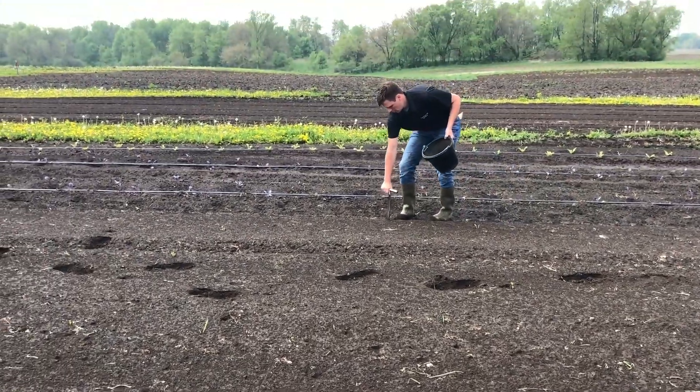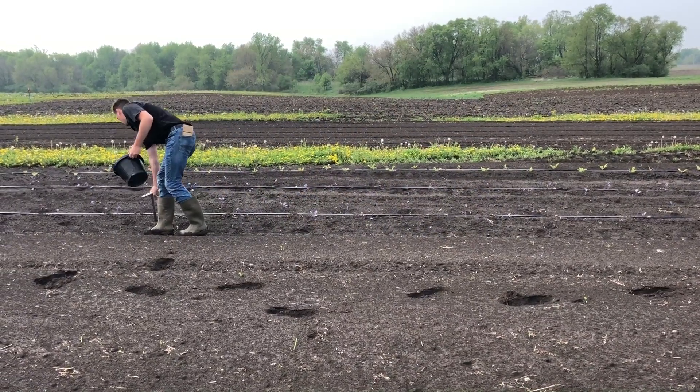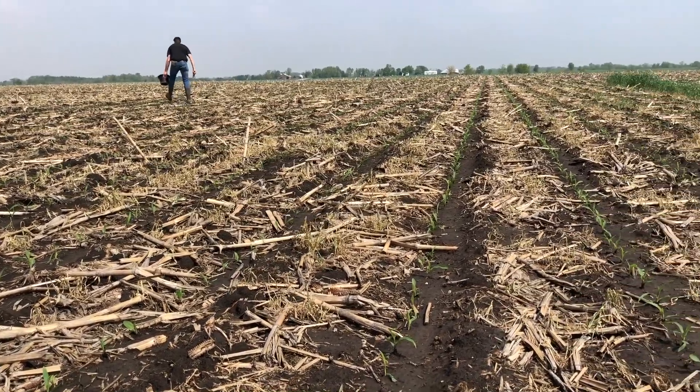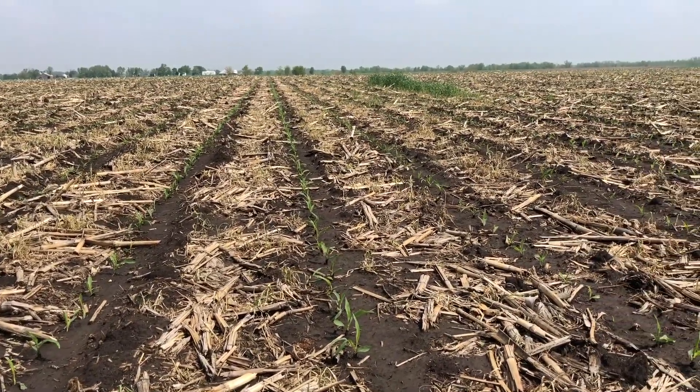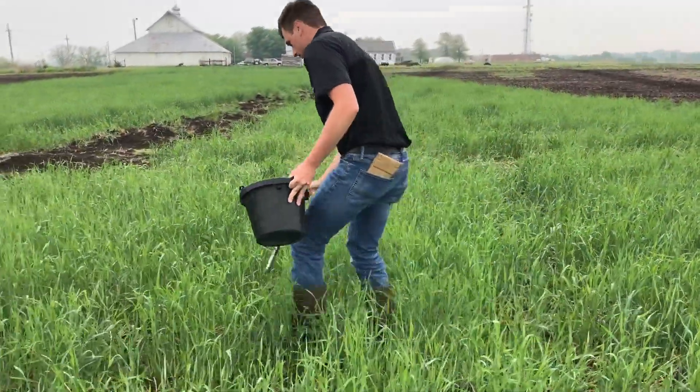Hey everyone, welcome back to the Dynamic Continuum vlog. Here we talk about the process of improving soil health. Nobody's really got it all figured out — we don't know exactly how to quantify or track this stuff and improve over time, but we're making a lot of headway. There are a lot of tools to help us do it and we're just navigating all those tools, utilizing this vlog to track that stuff and learn over time.